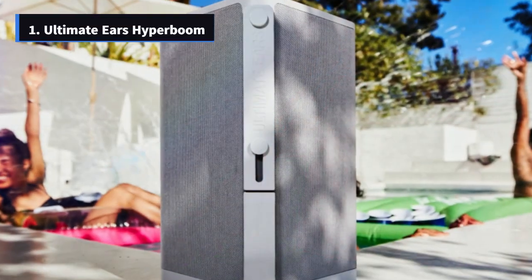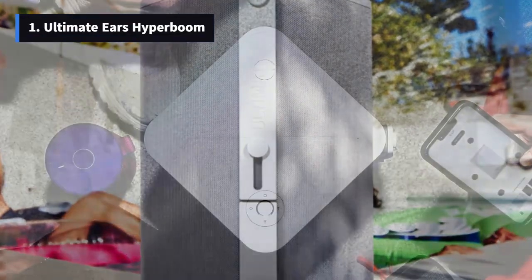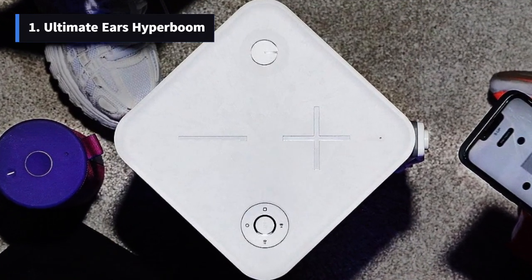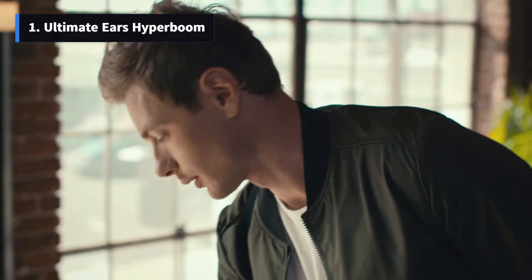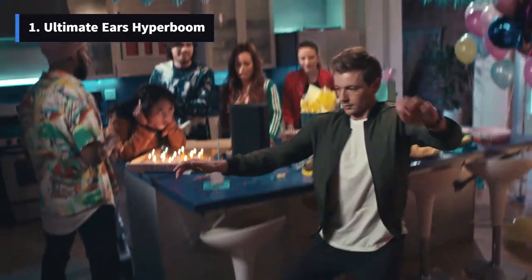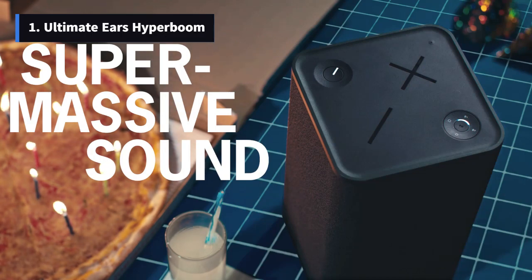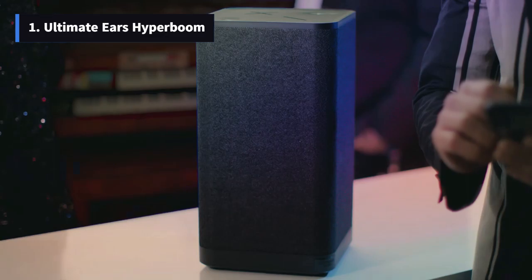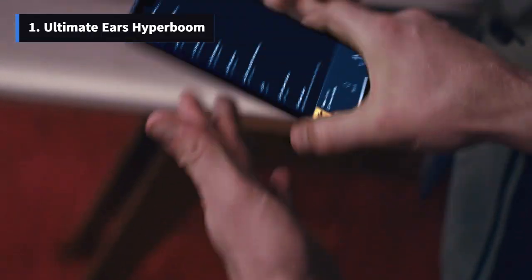Number 1: Ultimate Ears Hyperboom – Powerhouse for Large Spaces. When it's time to crank up the volume for large gatherings, the Ultimate Ears Hyperboom reigns supreme. Delivering powerful and high-quality sound, this speaker is designed for events like tailgate parties and barbecues. It outperforms the competition with its impressive volume and well-balanced sound, featuring rich vocals and deep bass. While it's not as portable as other options due to its size, weighing 16.6 pounds and standing at 14.3 inches, its performance justifies the trade-off.